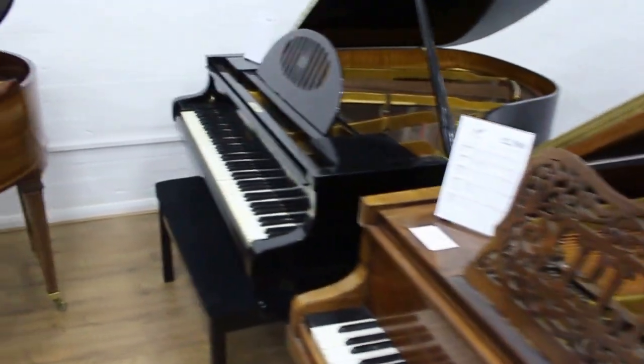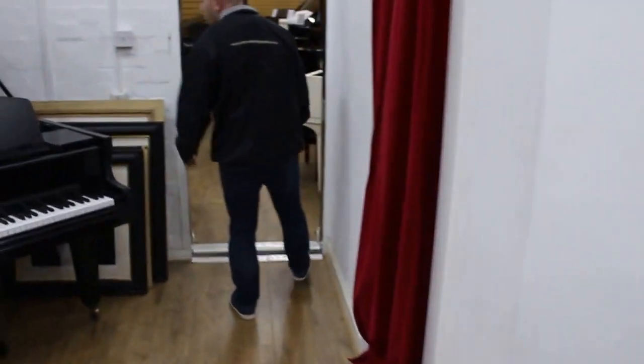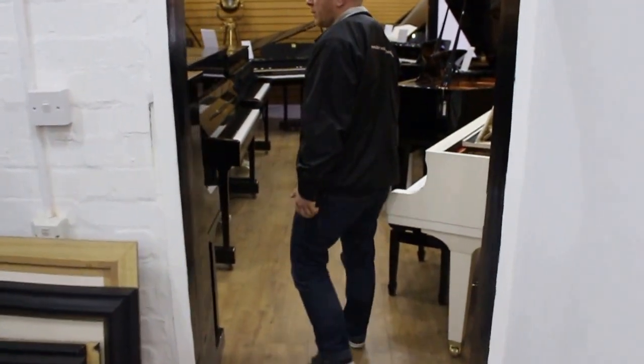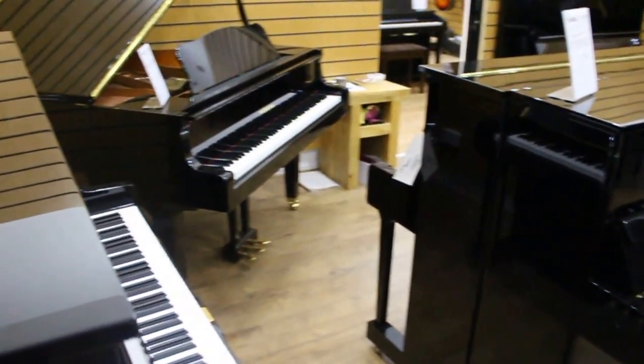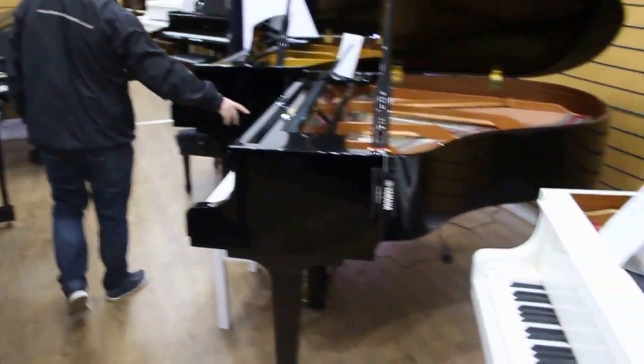I'll just follow through into our Yamaha room. We tend to stock used and new Yamahas as well, as you probably know if you've been on our website before. We've got the U3, the U1, the B3, the B1, the B2, the GB1, our A1, and the C1X Silent — brand new.